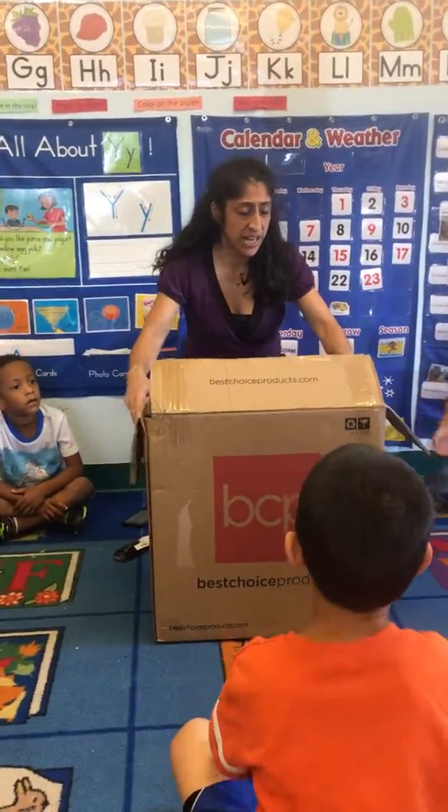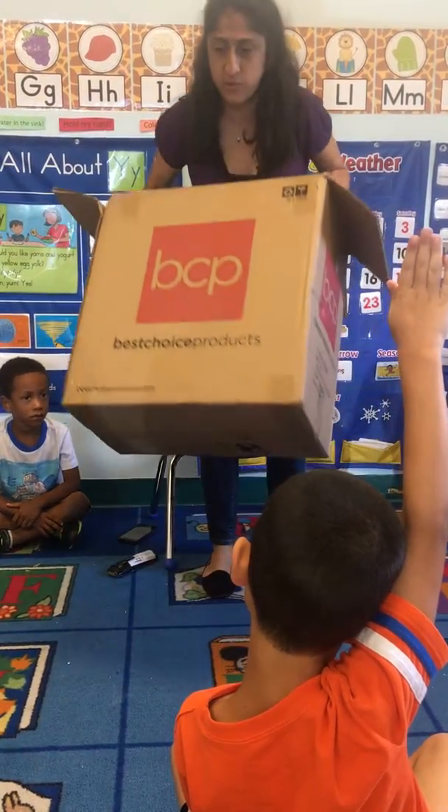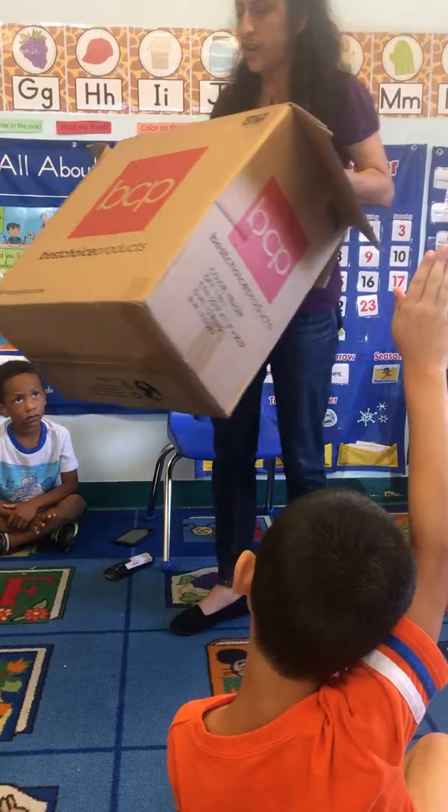I want to see hands. You need to wait and use your inside voices and raise your hand. Ms. Cherie, do you think you can come help me?